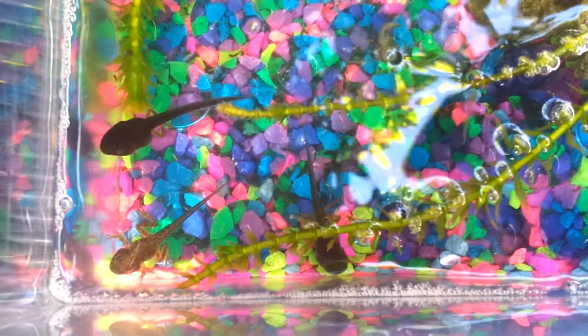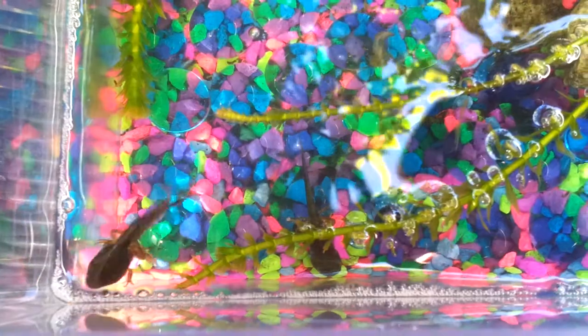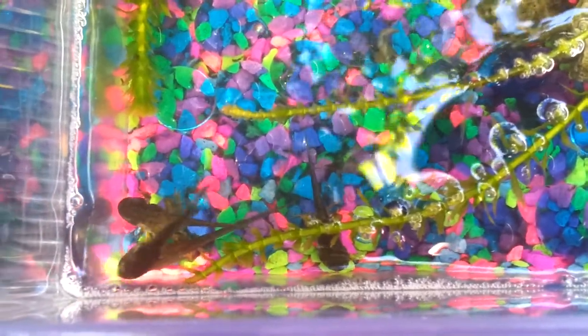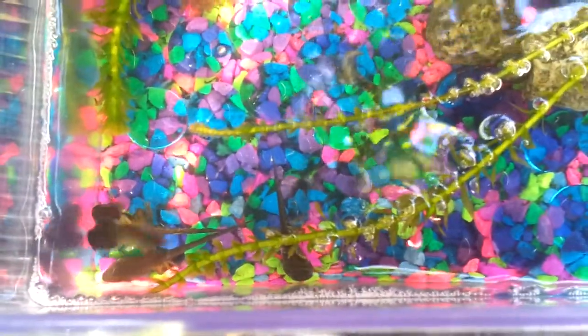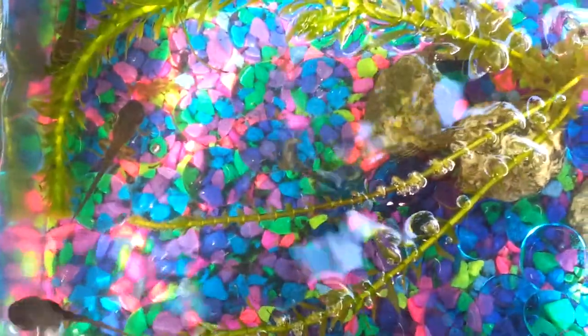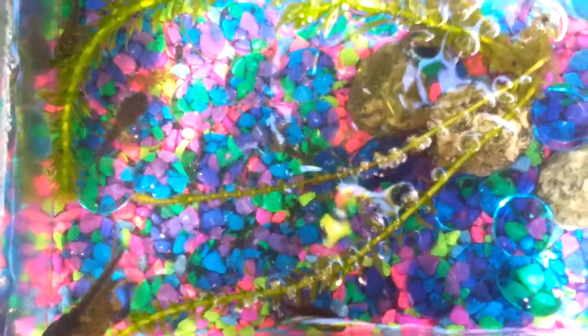That's a pretty good view of Spot. As you can see, they're a bit crowded here, so I can't wait to get them into their new home. Alright, I'll update you guys a little bit later. Bye! Say bye, guys. Bye.